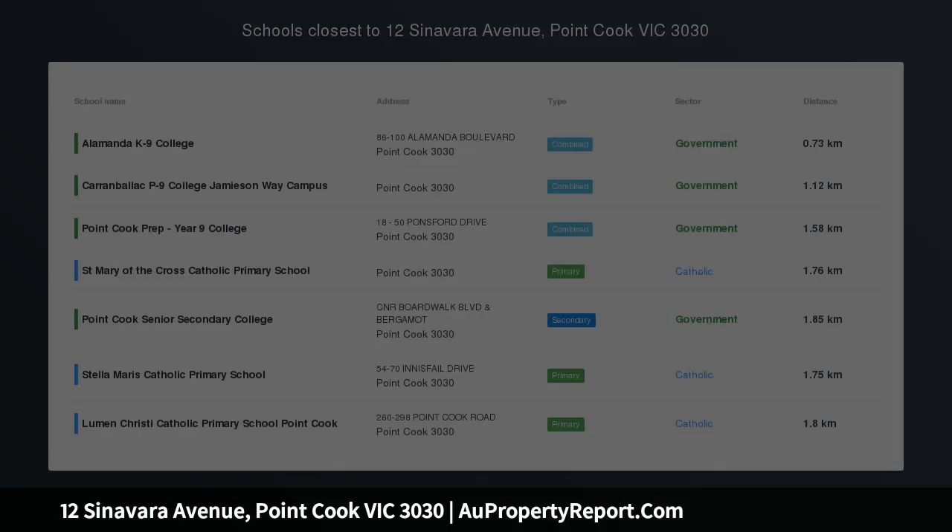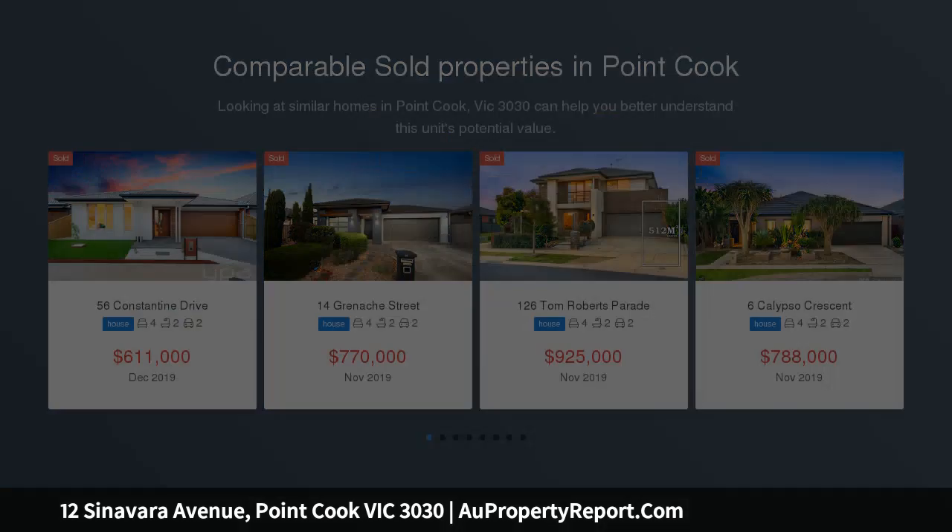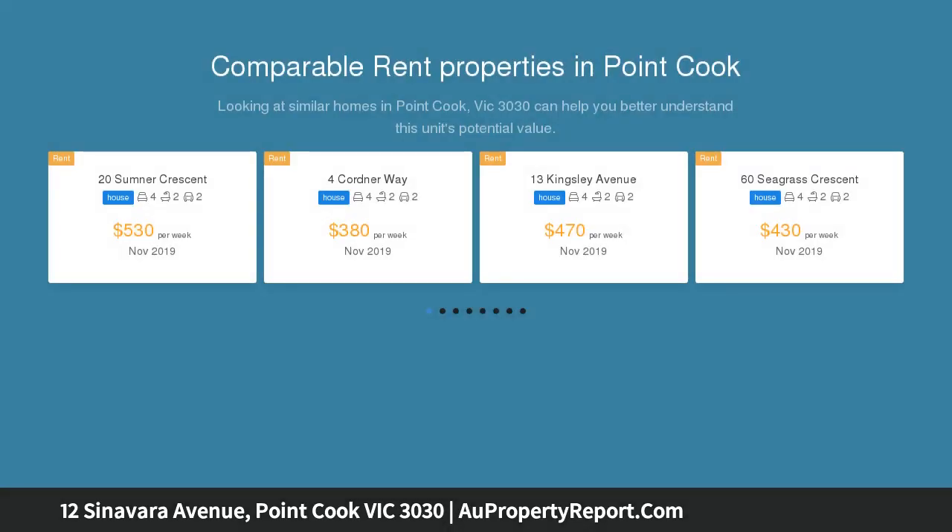The beautifully presented family home is located within the highly sought after Alamander Estate which offers a range of parks, innovative playgrounds, wetlands plus a recreation and leisure center exclusively for the residents to enjoy.